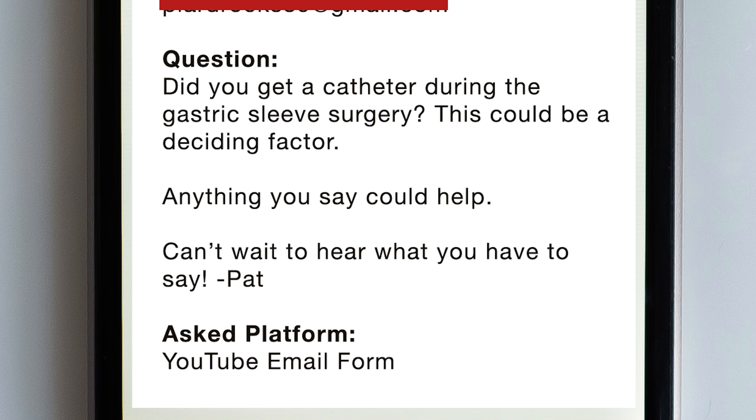Today's question was asked by Patrick L.: 'Did you get a catheter during the gastric sleeve surgery? This could be a deciding factor. Anything you could say could help.' I totally understand where you're coming from, Patrick. I too wanted to know this before my surgery.